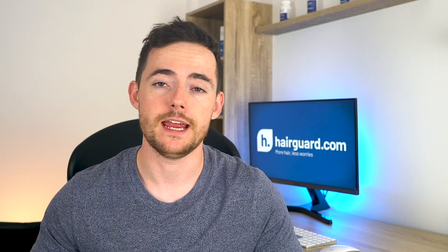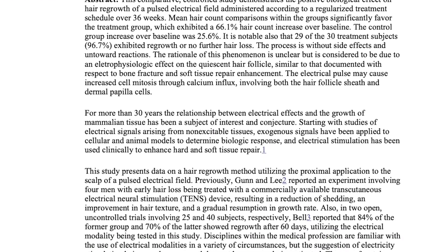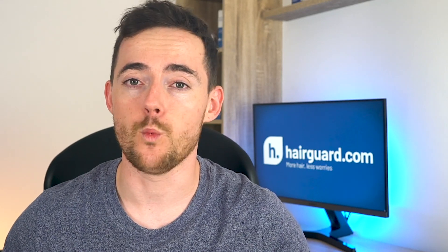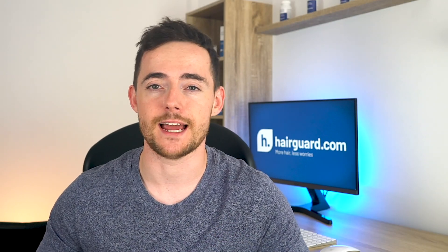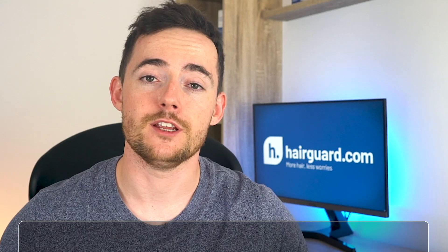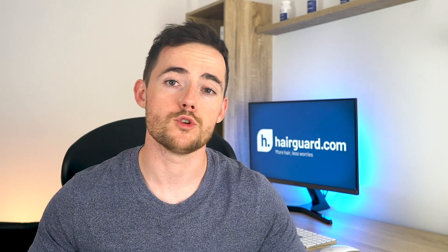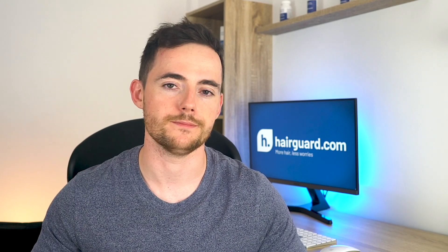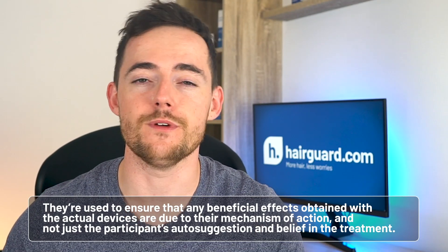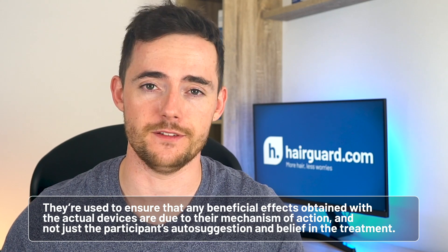The results of this study are very interesting. In a double-blind, placebo-controlled trial, a team of Canadian scientists studied a group of 56 men with various stages of male pattern baldness. Some men were randomly assigned to receive a weekly treatment with an ETG device on their scalp, whereas the rest were assigned to receive the so-called sham treatment. In trials of medical devices, sham treatments are the equivalent of placebo pills — treatments that look like the real deal but have no biological effect on the human body whatsoever. They're used to ensure that any beneficial effects are due to the mechanism of action and not just the participant's auto-suggestion and belief in the treatment.